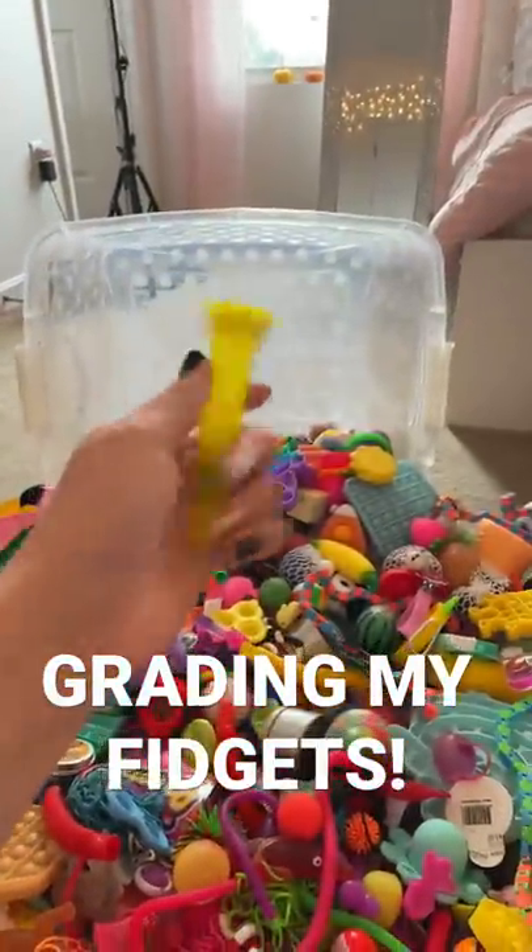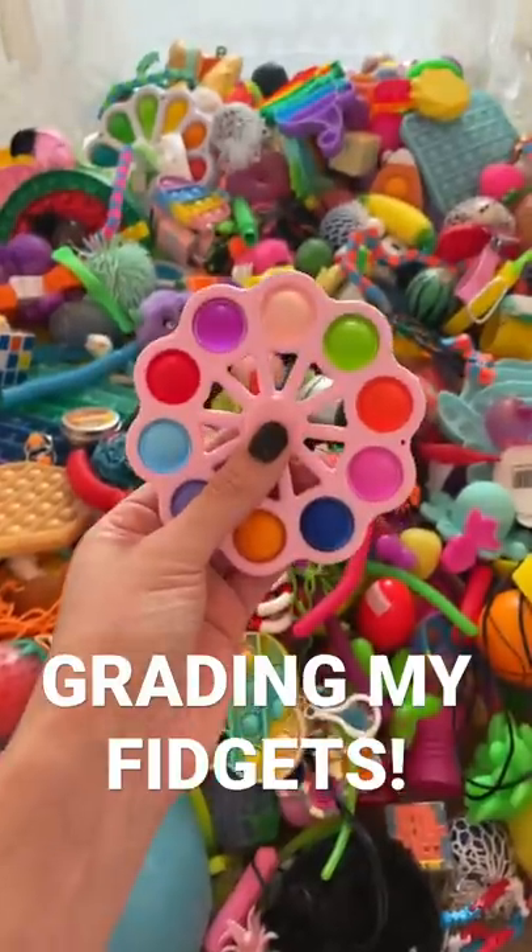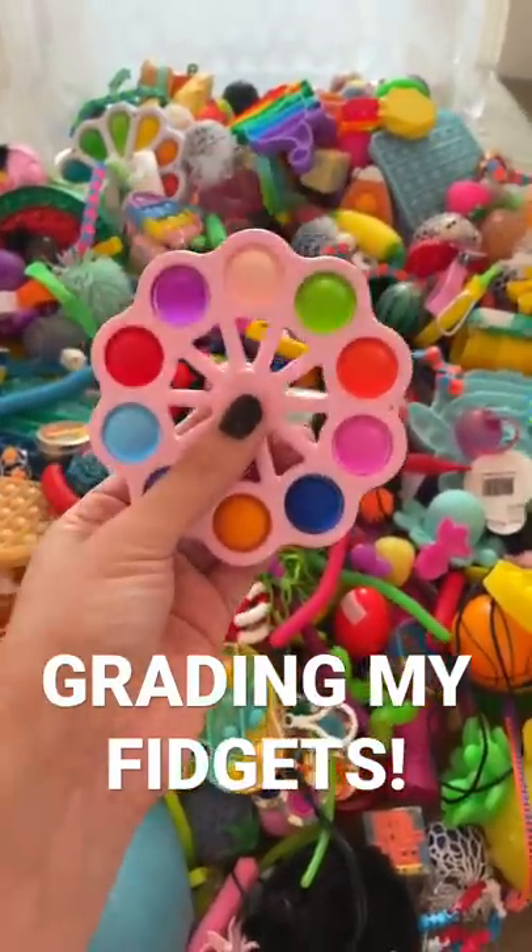We're going to start off with this yellow marble mesh. I'm going to give it a C minus. This pink poppet fidget spinner definitely gets an A plus.